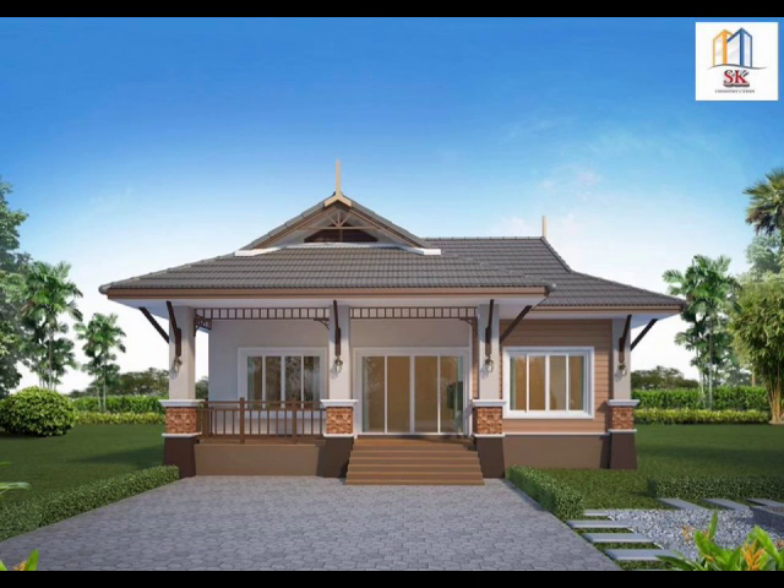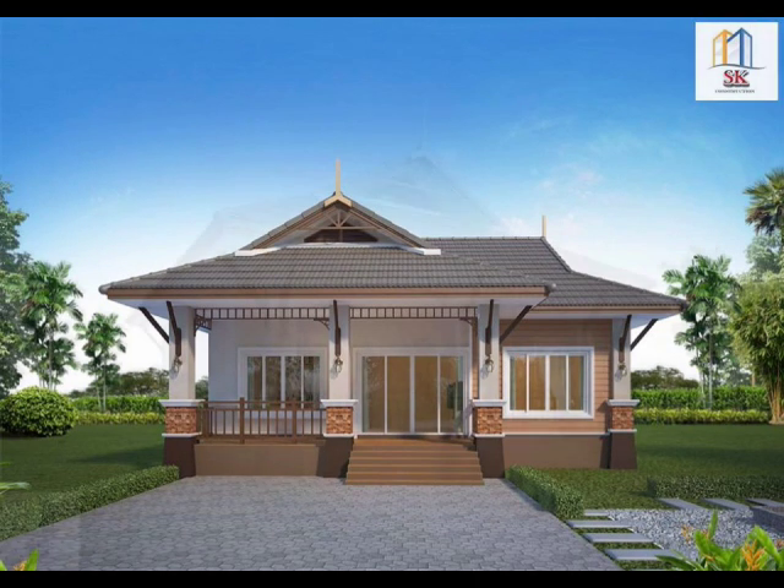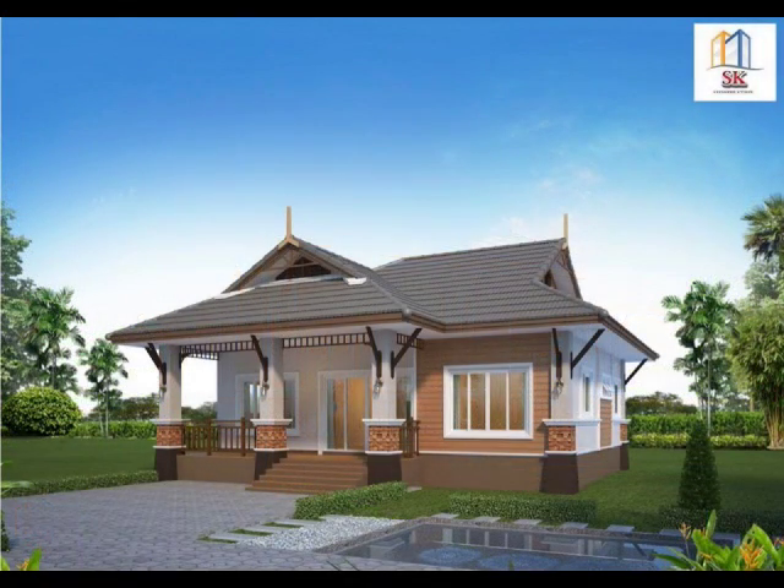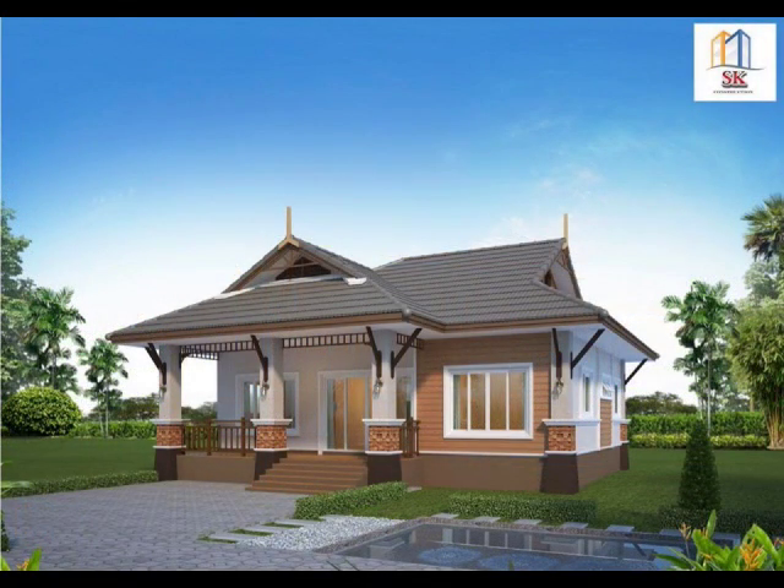House Design No. 15: A Thai-inspired one-story home designed with three bedrooms and two bathrooms. This single-story house is the perfect place to stay and enjoy a modern and natural atmosphere. The overall look of this house is stylish and definitely one you should consider if you want to stand out from the rest.